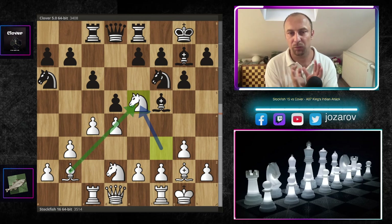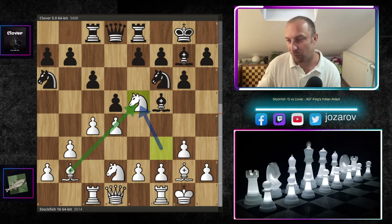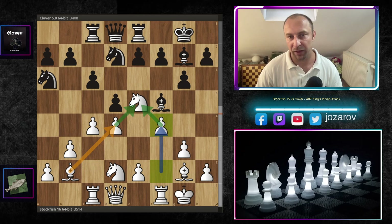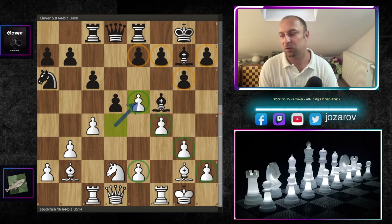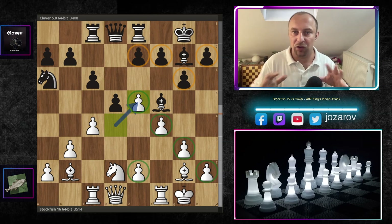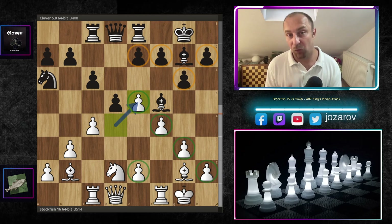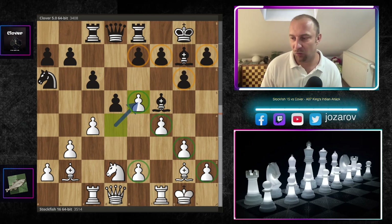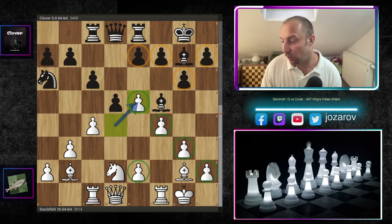Knight e5 is the first move by Stockfish announcing that the whole dynamics of the game could change — that the center structure could become unbalanced. After Knight e5, Knight d7 was played by Clover, and Stockfish supports his powerful centralized knight. Then d-takes-e5 was played by Stockfish 16, and suddenly the structure is not symmetrical anymore — it's unbalanced. White now has a five-versus-four pawn situation on the kingside, while Black has a four-versus-three majority on the queenside.